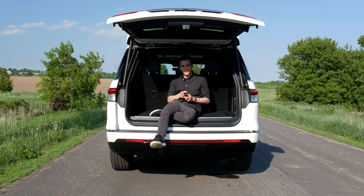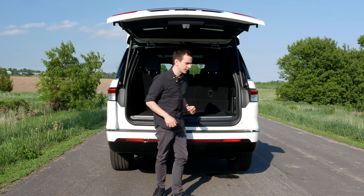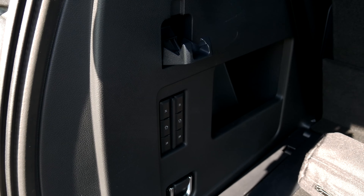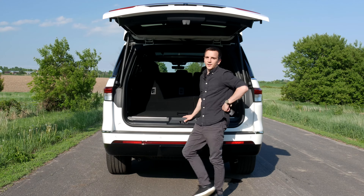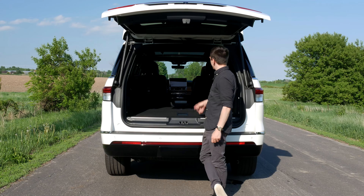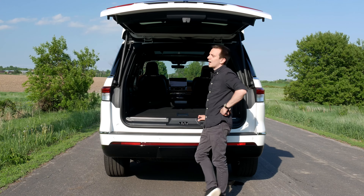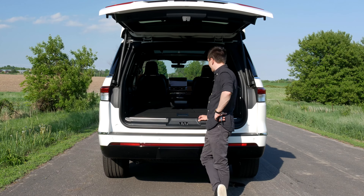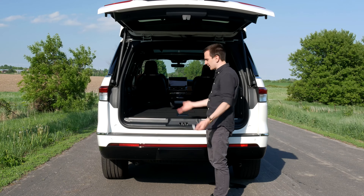Speaking of the trunk — with the third row up, we have 20.9 cubic feet of space, about 5 cubic feet less than the Escalade. We can take the third row down easily with buttons, either individually left or right, or both at once with one button. With the third row down, we get 57.5 cubic feet — about 15 cubic feet less than the Escalade. And if you still need more space, put down the second row seats and you get a whopping 103.4 cubic feet, about 20 cubic feet less than the Escalade. But honestly, do you really need more?